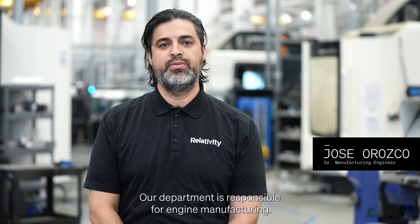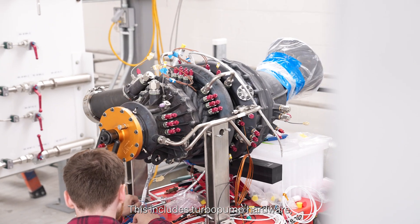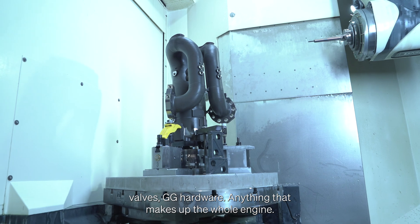Our department is responsible for engine manufacturing. This includes turbo pump hardware, valves, GG hardware — anything that makes up the whole engine.